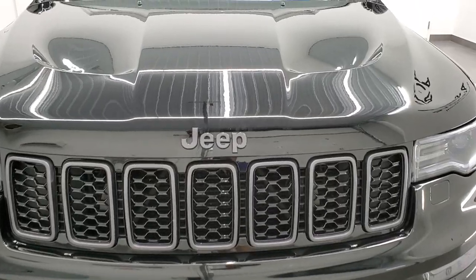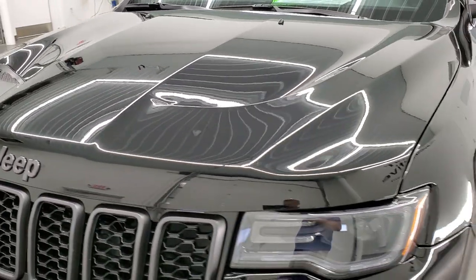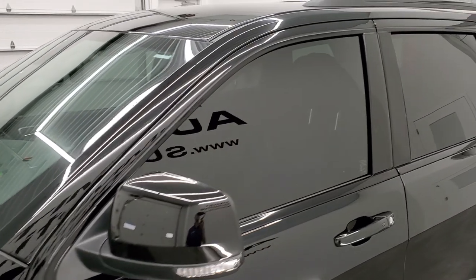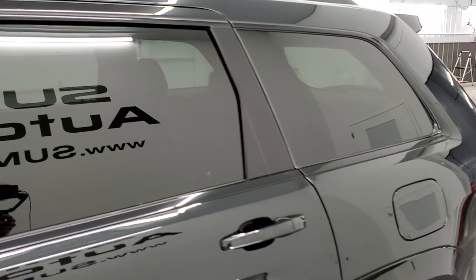Diamond Black is the color. We shoot all of our videos in 1080p, 60 frames per second. So if you have HD capabilities on your computer, tablet, smartphone, or television, turn them on because it's your best way to check out the quality and condition of the vehicle before seeing it in person.